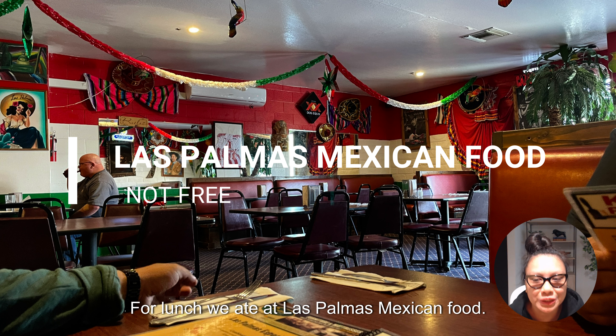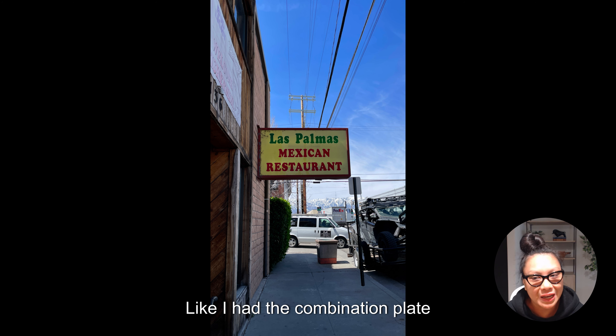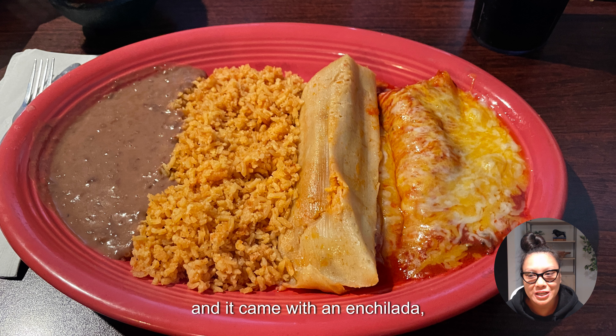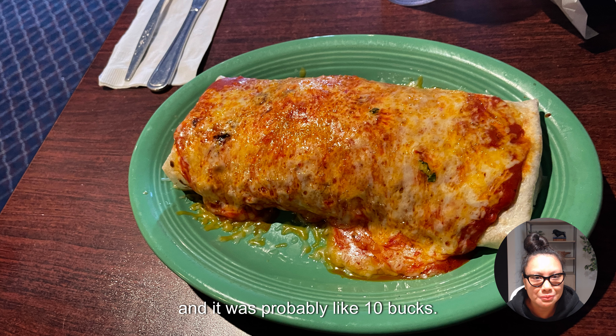For lunch we ate at Las Palmas Mexican food. The portions and the prices were awesome — I had the combination plate with an enchilada, a tamale, rice, and beans, and it was probably around 10 bucks.